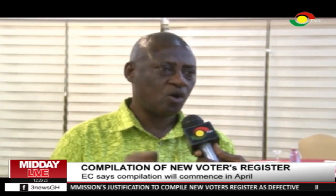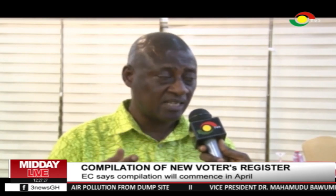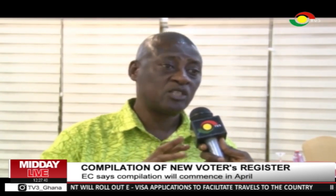What the Commission has prepared is this: we are going to use what we call the cluster system. The registration is going to be done at every polling station. We are going to merge four polling stations and assign one biometric verification and registration kit to it. The Commission will use a period of 10 days for each polling station, then move to the next, spending 10 days at each.